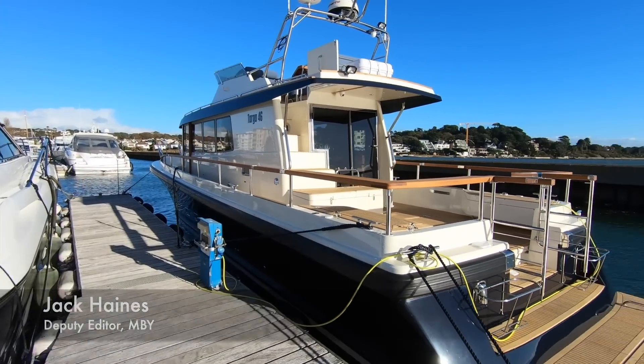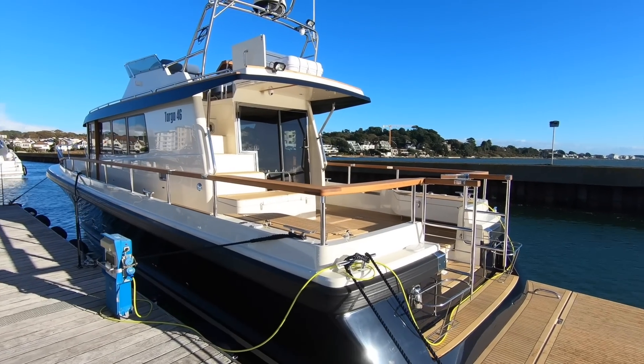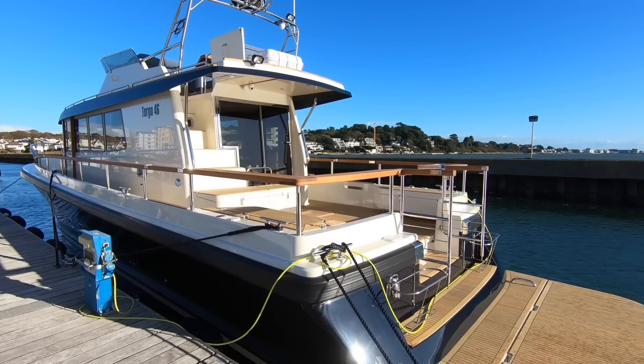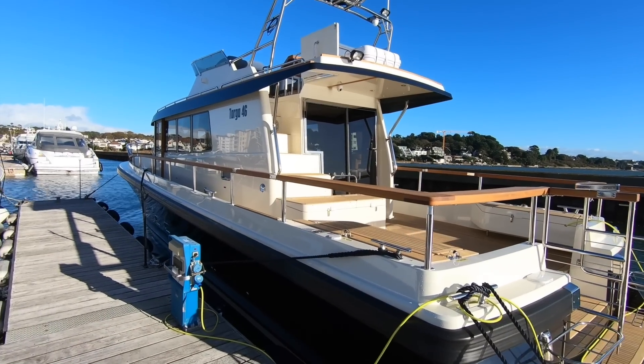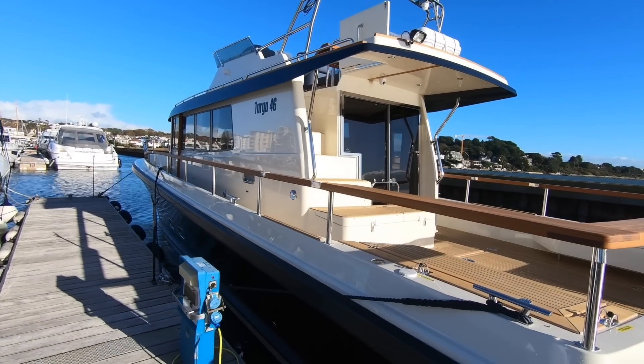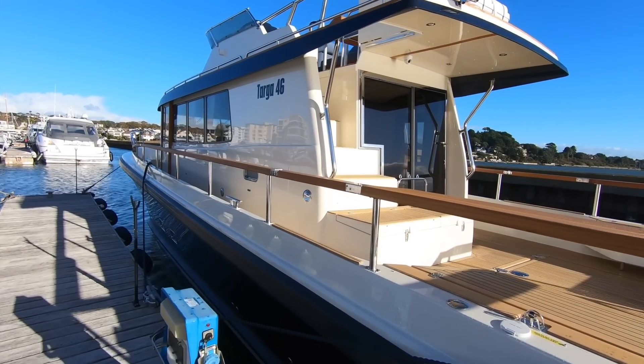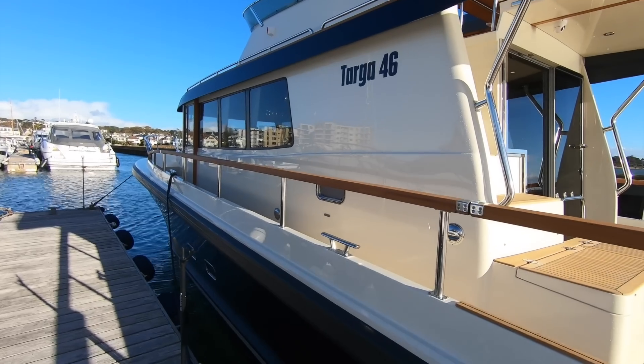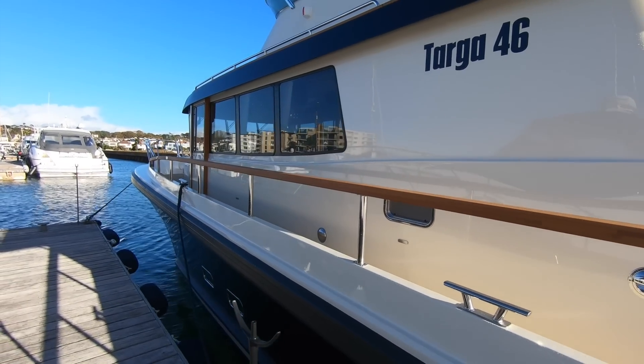I'm Dan McCool, here today to look at this Botnia Targa 46. I've been fortunate enough to test a few of these boats but I've never been on board this flagship model. Because of coronavirus restrictions in the UK we can't actually take it out, but I can have a good look around and give you a thorough tour. Rest assured we will go out and drive this boat when the restrictions have been lifted.